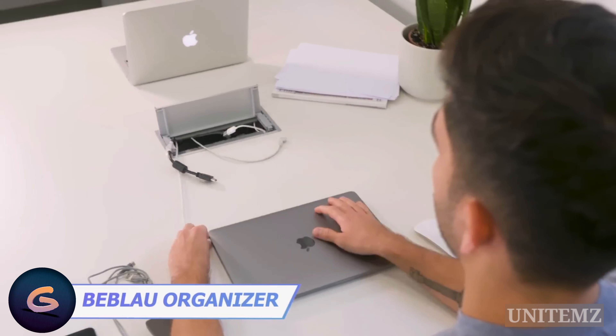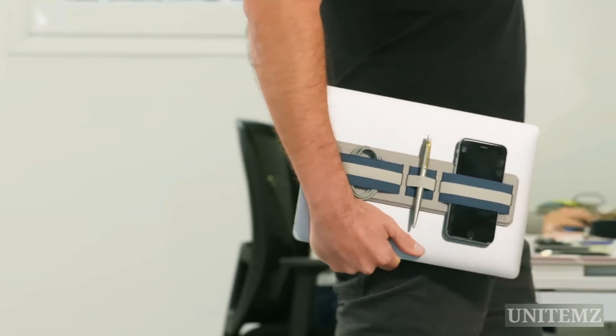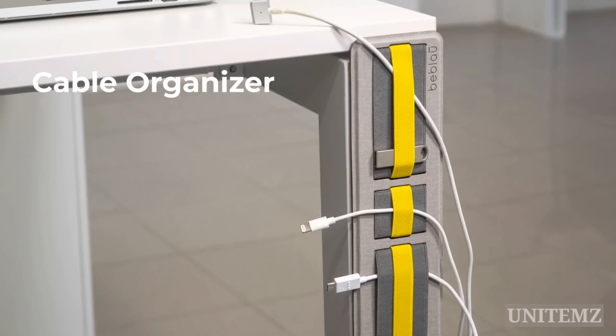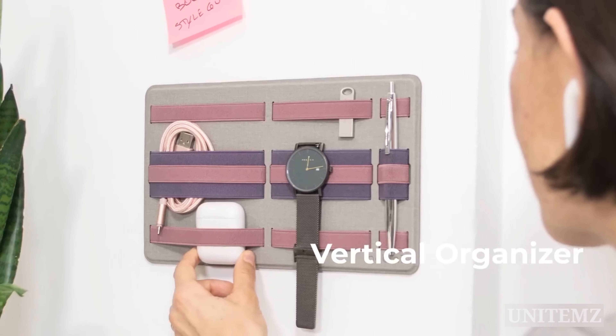Cords and wires everywhere are a total nightmare. This tech organizer is the answer to your prayers. Stick it to your laptop with the adhesive or just wear it to keep a pen in hand. Or you can do the same trick with a table and make sure all the cables and hubs are neatly organized. You have some free wall space? Perfect — you can keep your eyeglasses there too. Just pick the most preferable option.